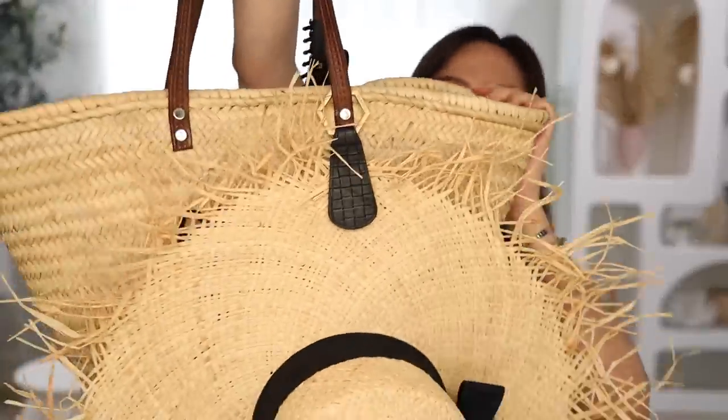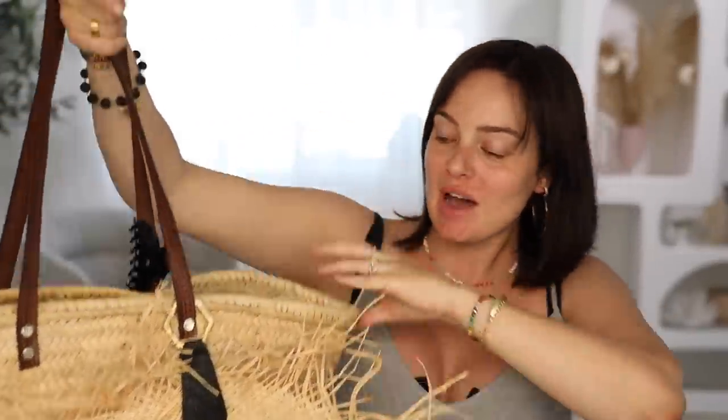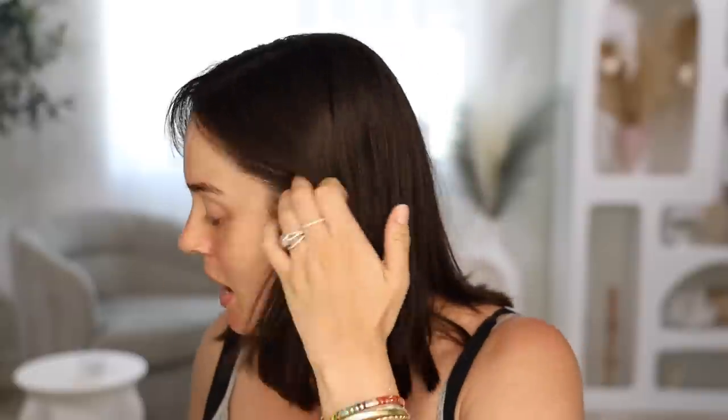Hi everyone. I wanted to do a poolside makeup look today and show you everything that I like to take to the beach or poolside for sun protection and other handy tips. I want to get stuck into my favorite SPFs, how I incorporate SPF into my makeup routine, how I touch up throughout the day so that I've continuously got protection, and what I keep in my beach bag.